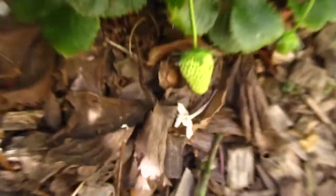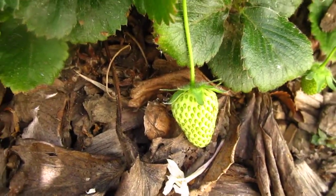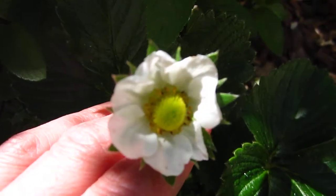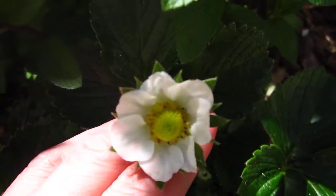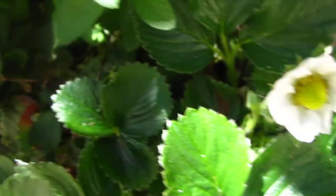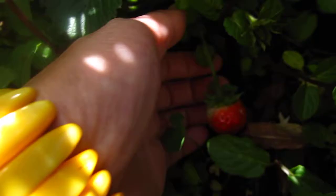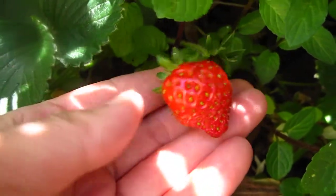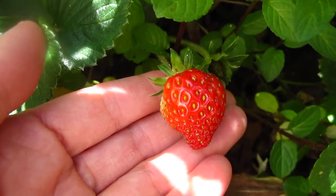Strawberry! Look at this — strawberry. Look at the flower, strawberry flower. And I think I have a red strawberry. Are we ready for it? How beautiful.